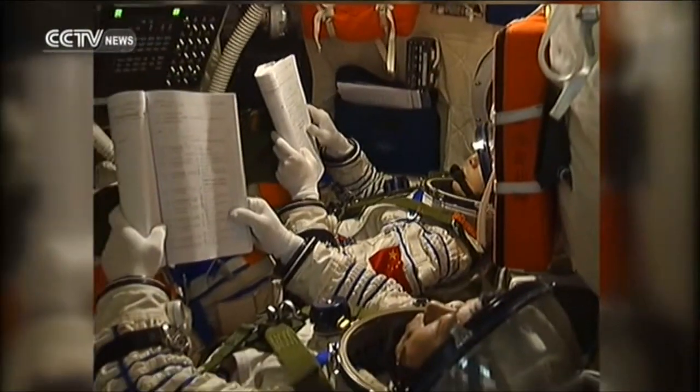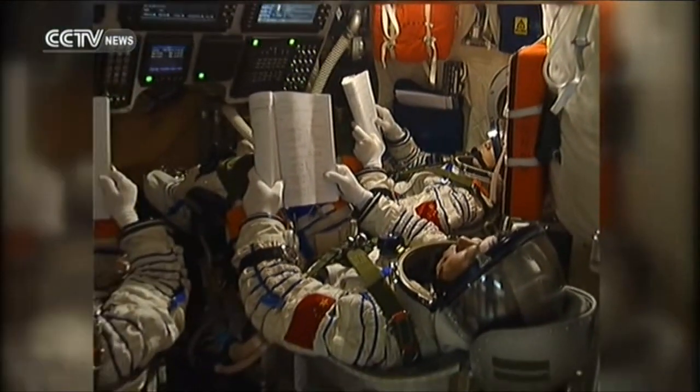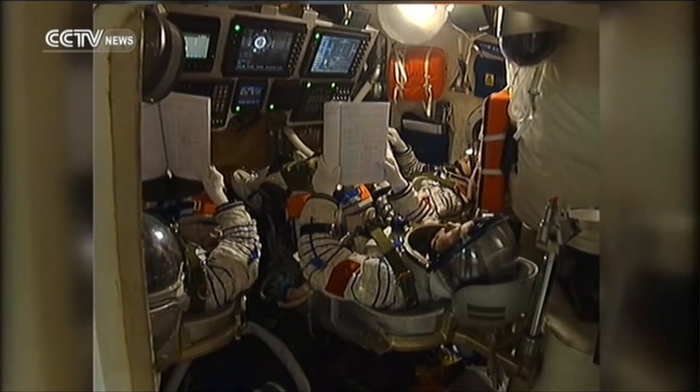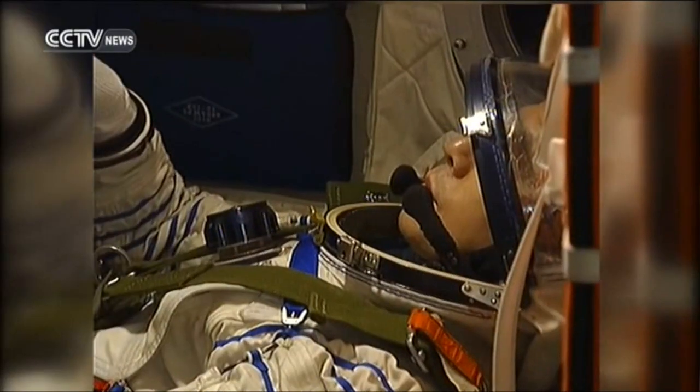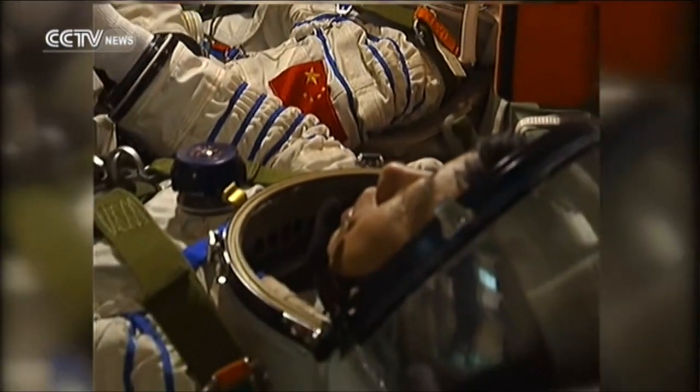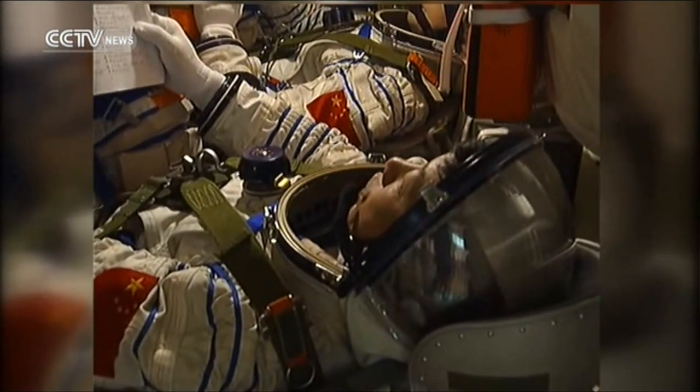A spaceship simulator is considered the most important equipment for astronauts. The astronauts use it to practice performing the many navigational procedures required while in space, while becoming familiar with all of the ship's complicated controls and computer systems.